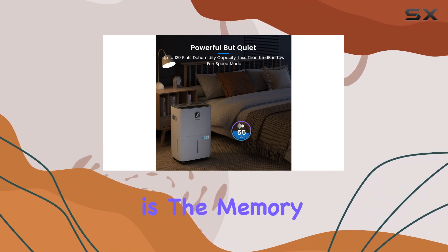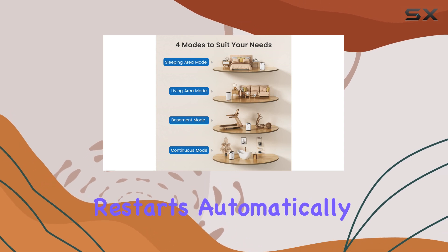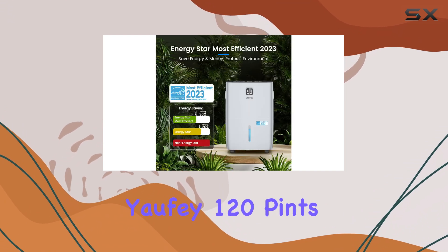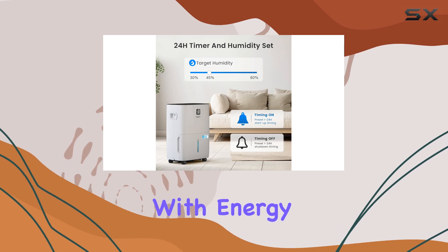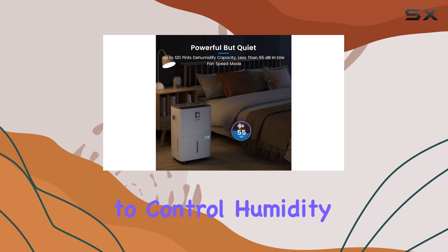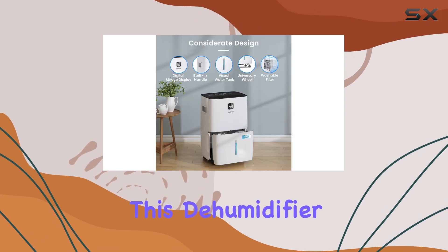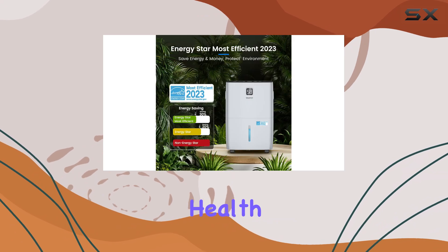Another highlight is the memory function. In case of a power outage, the dehumidifier restarts automatically with the previous settings, so you won't have to worry about resetting it. Overall, the Yaofei 120 Pints Dehumidifier combines functionality with energy efficiency, making it a top contender for anyone looking to control humidity in large spaces. With its straightforward design, smart features, and robust capacity, this dehumidifier is not just a purchase but an investment in your home's comfort and health.